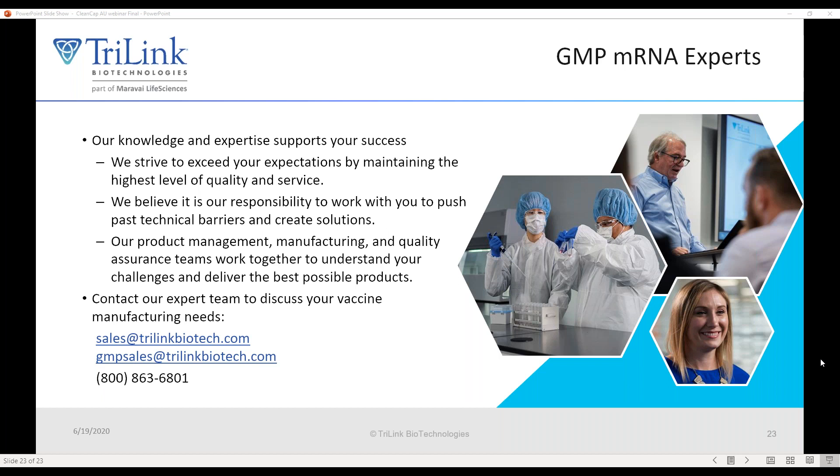Final question: is there any in vivo data comparing CleanCap AU and enzymatic capping for SAMs? Yes — we did produce data of that type with Synthetic Genomics prior to them dissolving as a company, and CleanCap compared favorably to enzymatic capping for self-amplifying RNA. Thank you again, Anton, for the great presentation, and thank you everyone for your participation. If we didn't get to your questions, please reach out to sales at TriLink Biotech. Visit the event page on our website for upcoming webinars. Take care, everyone.